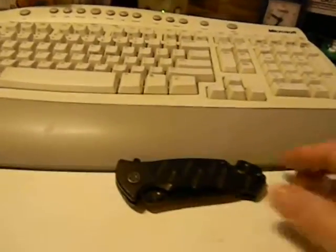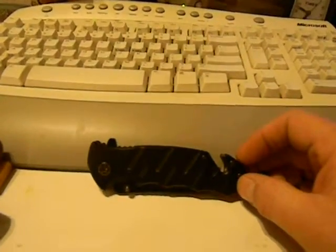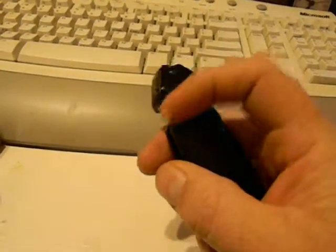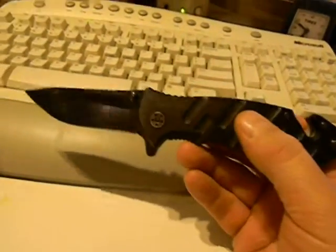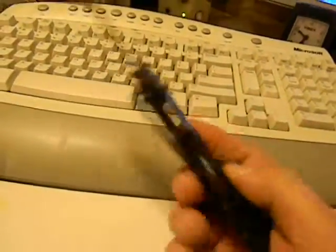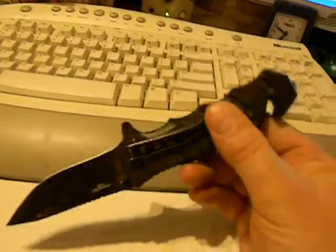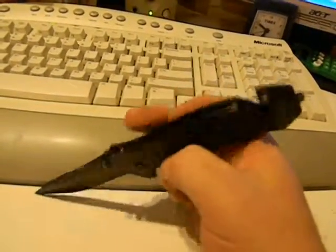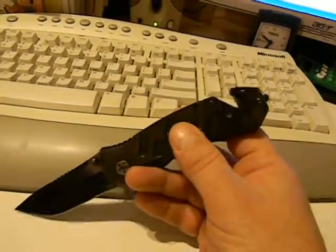My other one is this tactical spring-assisted folder. It's got a belt cutter, a window breaker, and a spring assist on the blade. Just a basic plain old blade in stainless steel, tactical black, but it does really good for everyday EDC and I've been using it for probably about four or five months now. Fairly cheap knife — I think it was under 20 bucks — but it's got everything I need. It's a good sturdy little blade, holds the edge pretty good, pocket clip way up high, belt cutter and a window breaker.